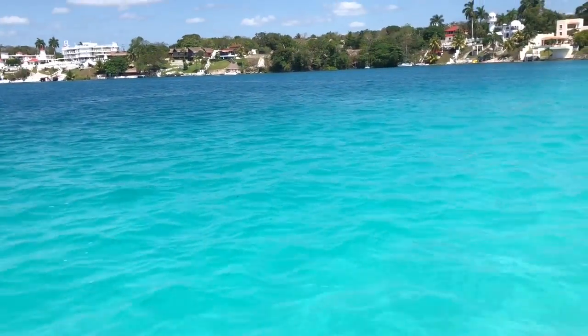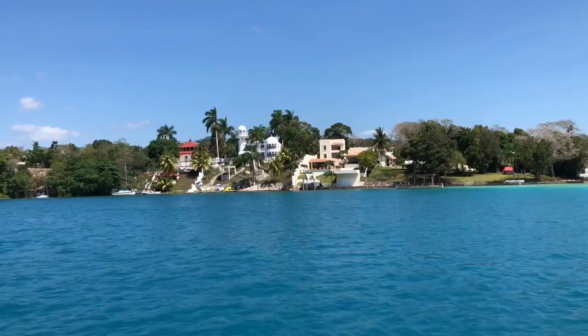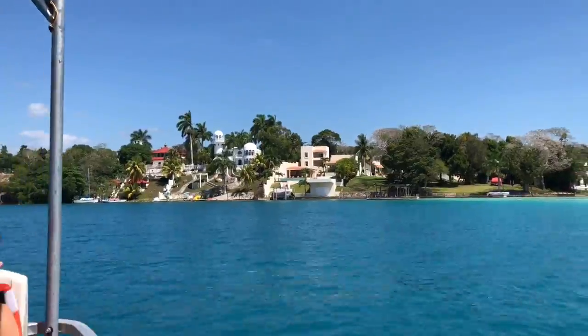You can really tell why this is called the Lagoon of the Seven Blues. And look at these houses — look at that white house right there. That would be amazing — a nice little cottage.